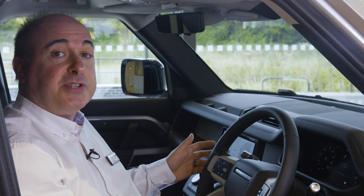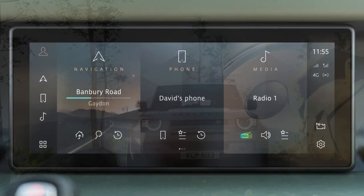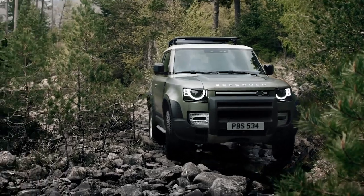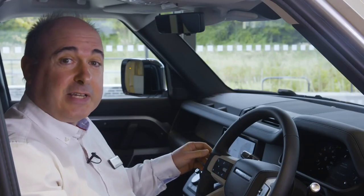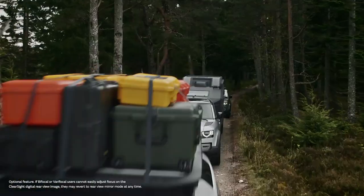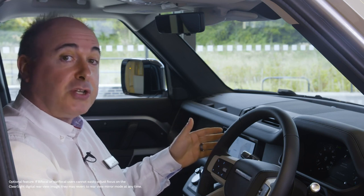3D surround cameras are standard and can simulate many different views around the outside of the car, like a remote scout checking the terrain for obstacles. You can even see the ground underneath the car to precisely position front wheels on off-road terrain, or save the alloys driving down a narrow street with high kerbs. The optional ClearSight rear-view mirror uses a camera mounted on the rooftop antenna to give a perfect view that will not be obscured by tall passengers or large loads.